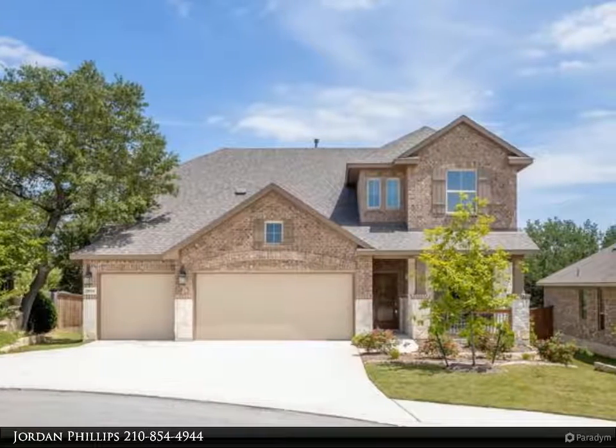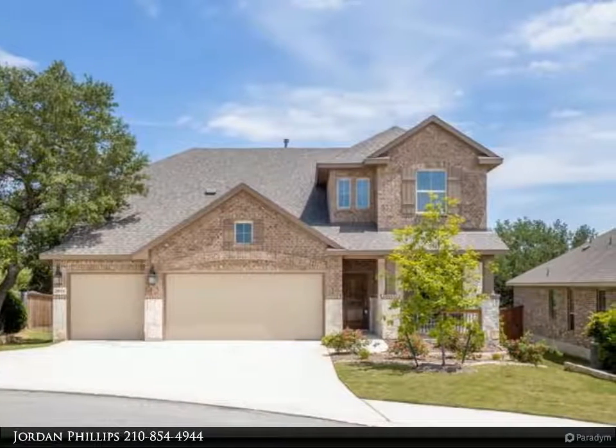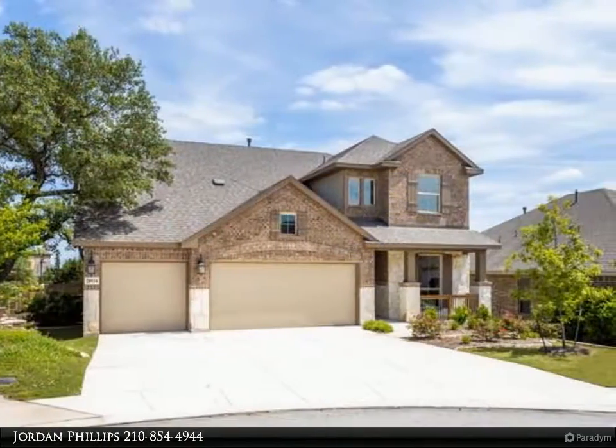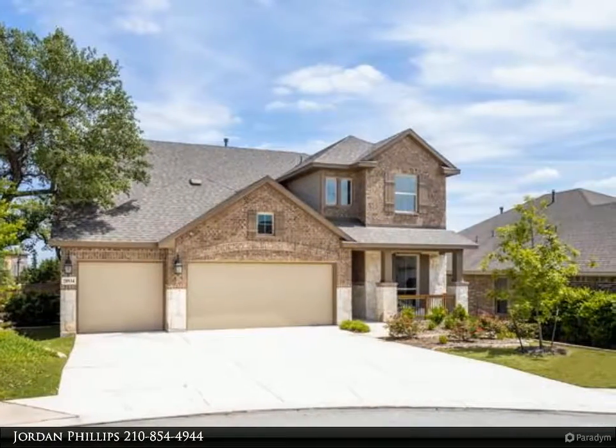Come see this beautiful Sitterly 4-bedroom, 4-bathroom home. It has a study, game room, and a dining area that backs up to a 0.25-acre greenbelt for amazing privacy.